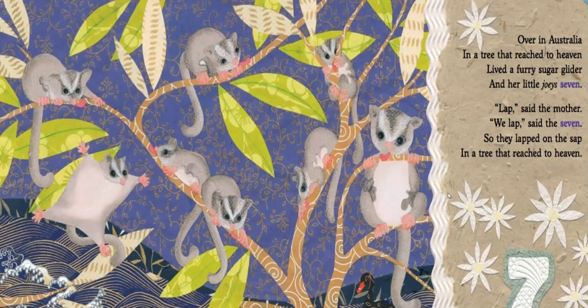Over in Australia, in a tree that reached to heaven, lived a furry sugar glider and her little joeys seven. Laps, said the mother. We laps, said the seven. So they lapped on the sap in a tree that reached to heaven. The sugar gliders used a verb you might not have known — lapping — which is where you lick up food. A dog laps up water from a bowl, using your tongue to lick up something liquid. These sugar gliders get the sugar straight out of the sap on the trees.